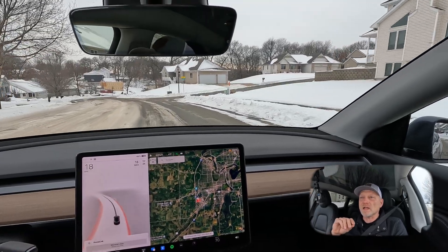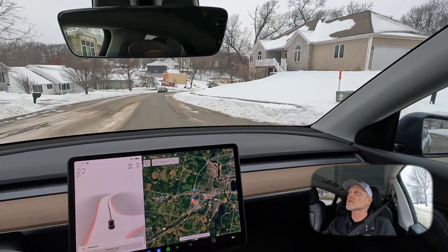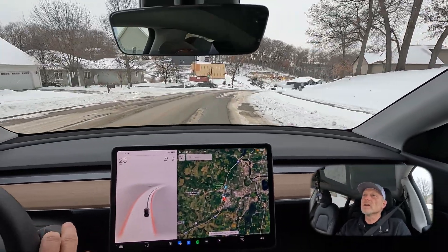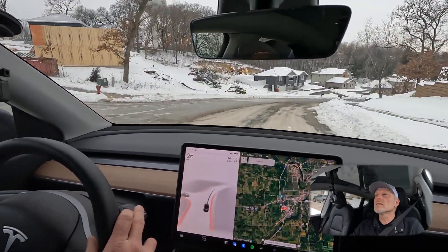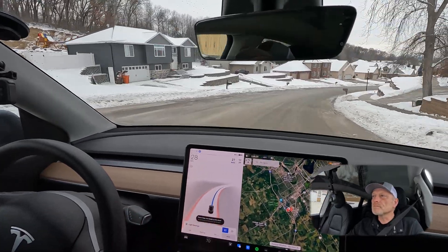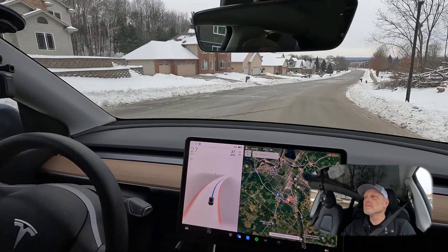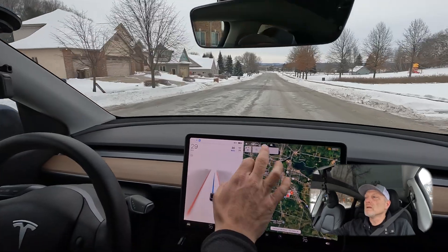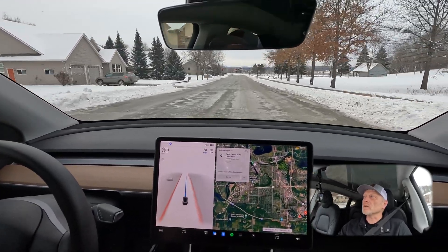This is the same route that I followed last week in the video where I had several autopilot disconnects caused by system error. We'll follow the same route to the Pablo Center downtown Eau Claire.